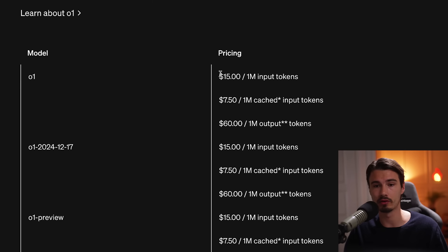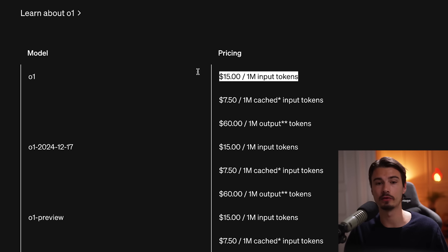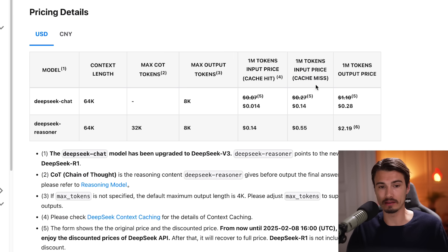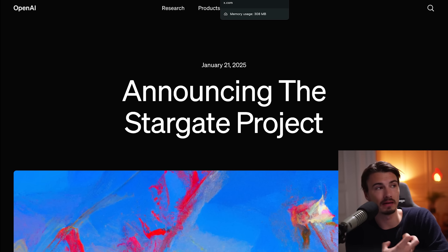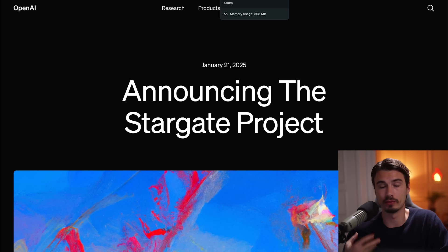On pricing: O1 costs $15 per 1 million input tokens if you run it through the API. DeepSeek's input without cache is 27 cents per 1 million tokens — right now even discounted to 14 cents. That is 1% of the price. An absolutely insane difference between these two competitors, and I can't help but think about how this is pushing OpenAI to release more.